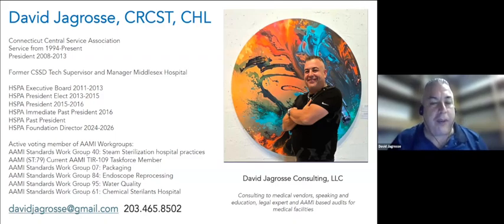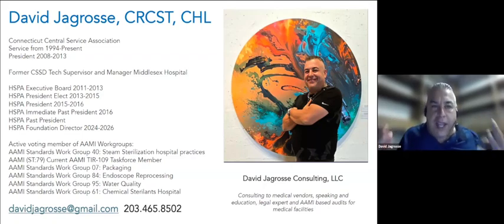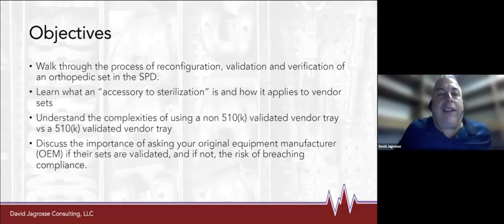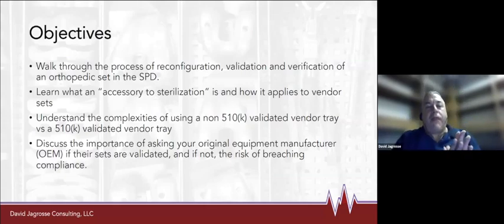I am on a number of AAMI committees as a voting member, and it's actually Standards Week this week — the AAMI groups are meeting as we speak. I always want to encourage you all to get involved. There are a number of ways you can reach out if you're interested, because who better to write and develop the standards and guidelines that you have to follow than you, the experts in sterile processing.